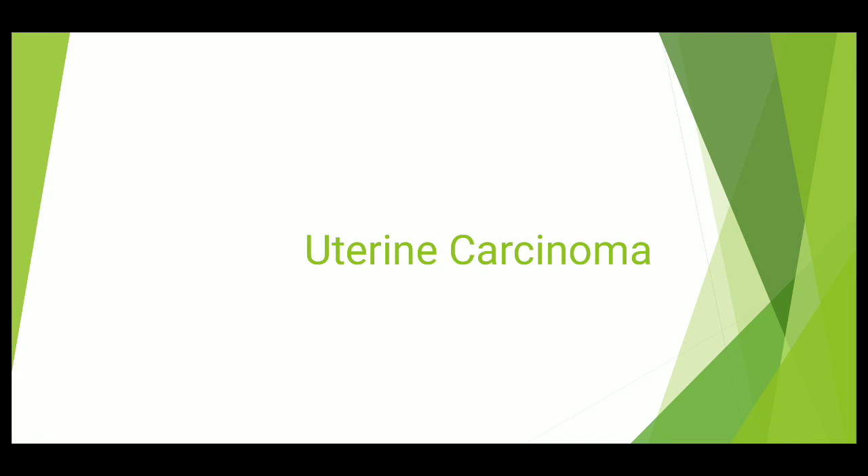Bismillahirrahmanirrahim. Hello, Assalamu alaikum to all doctors and to all people who belong to Ops and Kaini. Today we are studying uterine cancer in detail.